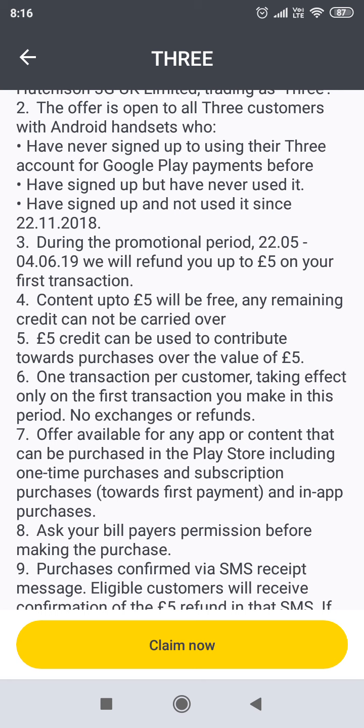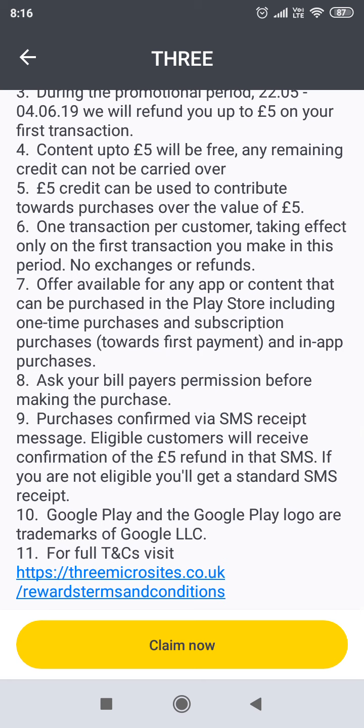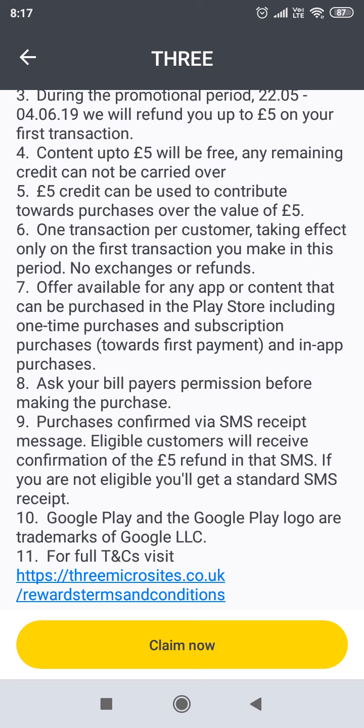The £5 credit can be used to contribute towards purchases over the value of £5. One transaction per customer, taking effect only on the first transaction you make in this period. No exchanges or refunds. Only available for any app or content that can be purchased in the Play Store, including one-time purchases, subscription services towards the first payment, and in-app purchases. Ask your bill payer's permission before making purchases. Purchases confirmed via SMS receipt message. Eligible customers will receive confirmation of the £5 refund in the SMS. If you are not eligible, you will get a standard SMS receipt. Google Play and the Google Play logo are a trademark of Google LLC. For full T's and C's, visit https.3microsite.co.uk to find out more.